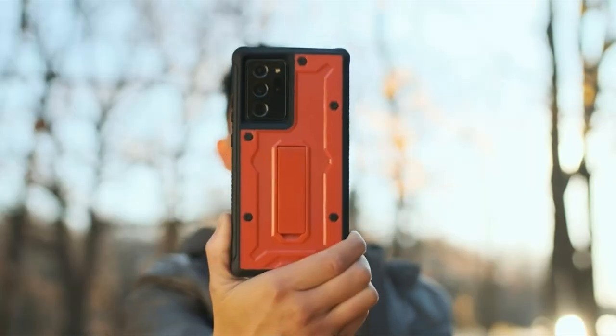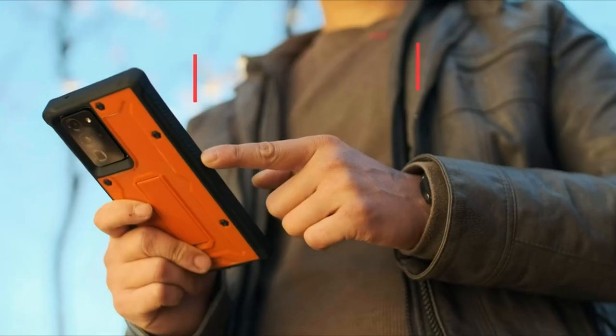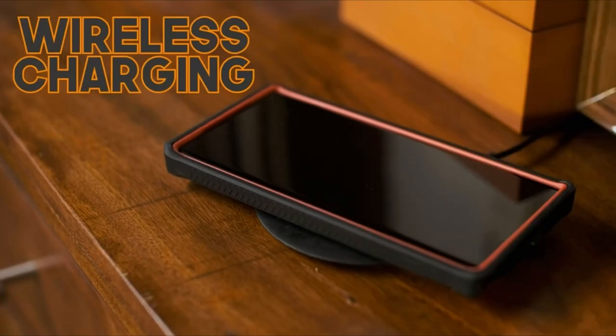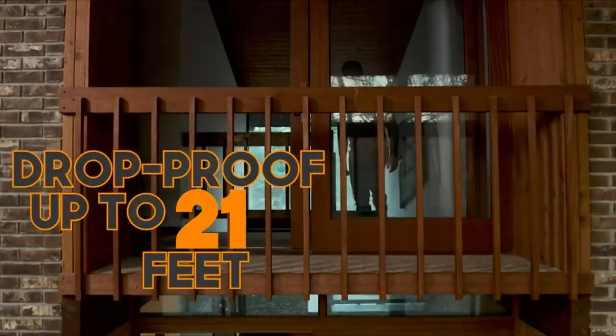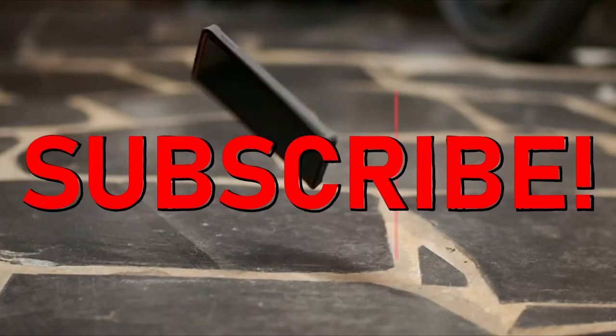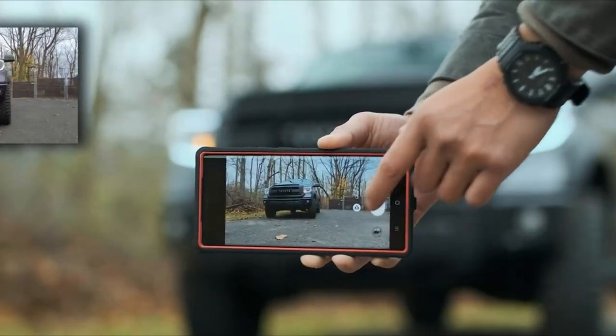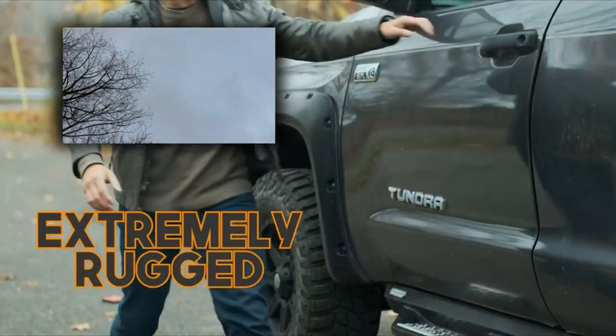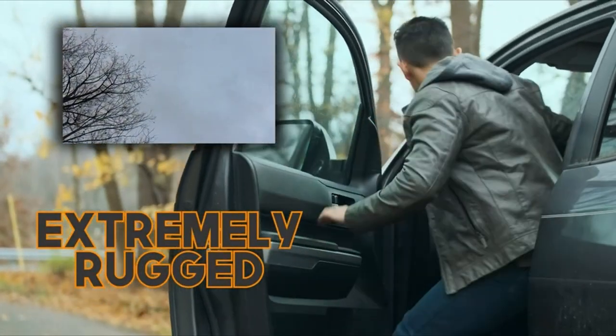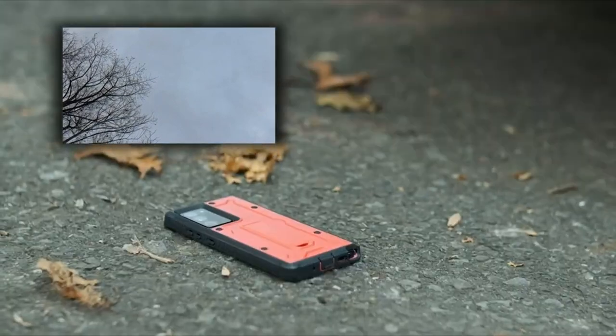Hi, welcome to the All Cases channel. In this video we are going to talk about the 3 best Samsung Note 20 cases you can buy on Amazon. Please subscribe to our channel and press the bell icon for more videos. This list is based on my personal opinion and research and lists them based on quality, features, and pricing. If you want more information and updated pricing on the products mentioned, be sure to check the links in the description below.